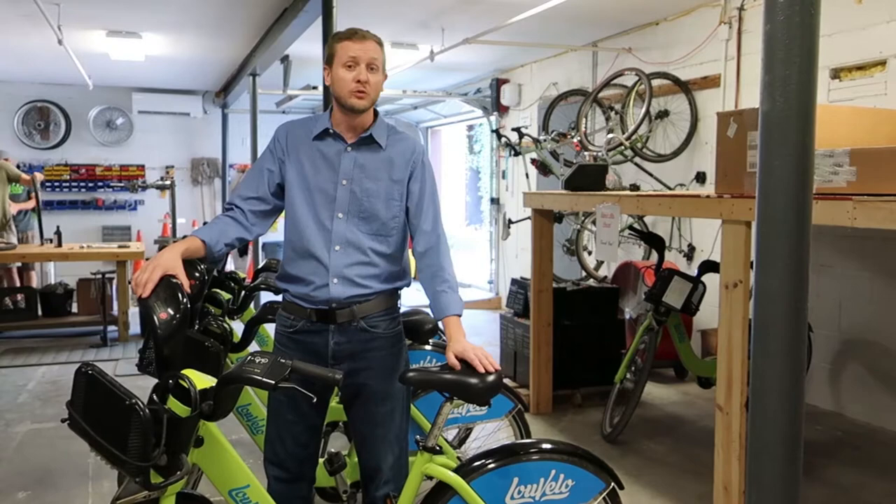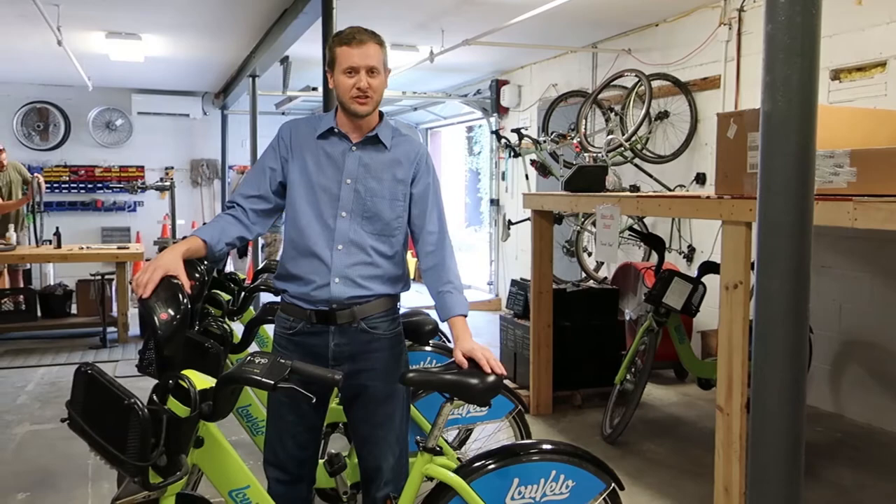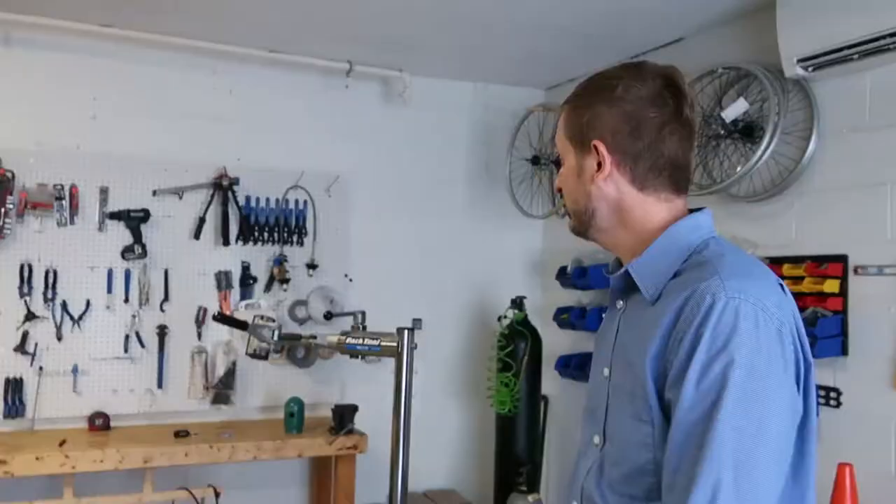Hey Louisville! My name is Matthew Glazer and I'm the general manager of Louvello. I'm here with Beargrass Thunder and we're going to have a cool little tour of our warehouse and talk a little bit about how Louvello works and how we're here to stay, and we have some new exciting things to show you.